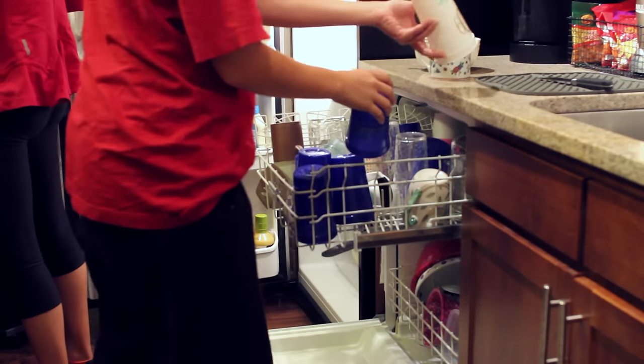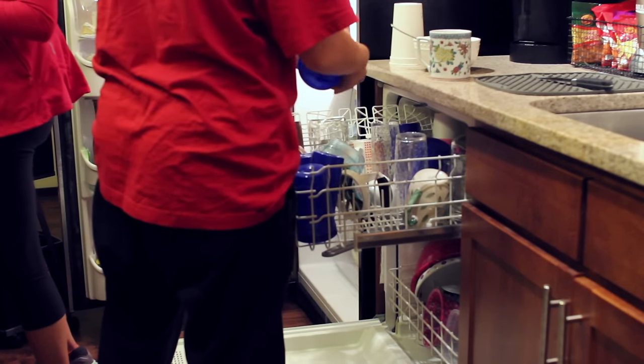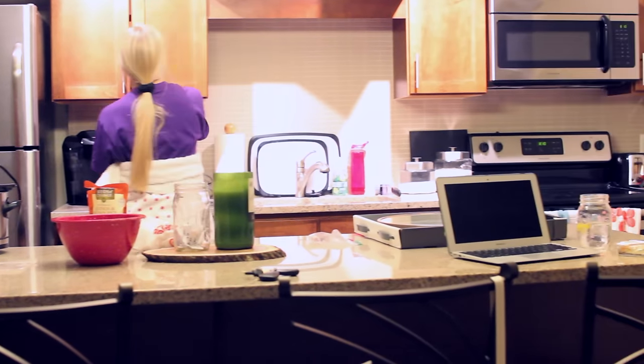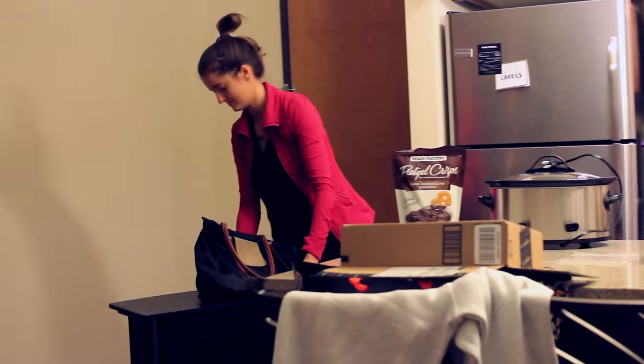After dinner I'll go ahead and load the dishwasher, because this is a real thing that you have to do. Then me and my roommates will do some housekeeping things.